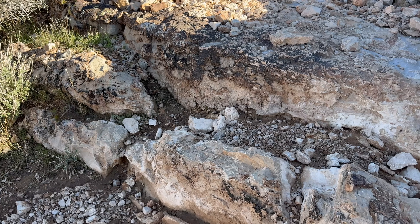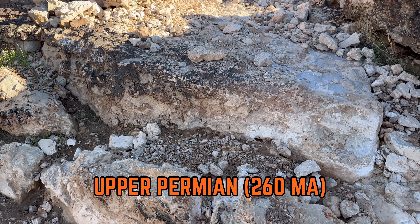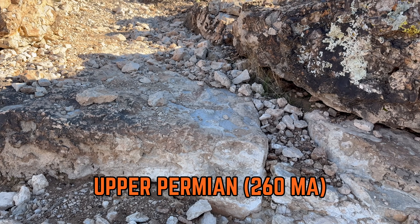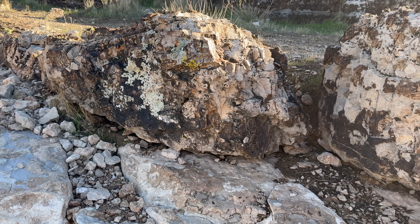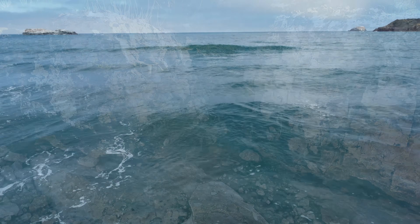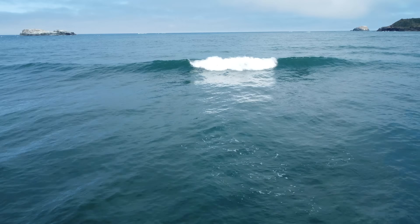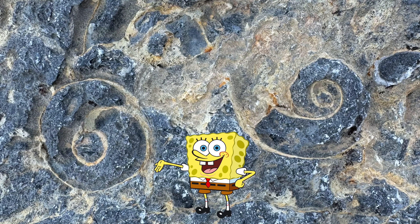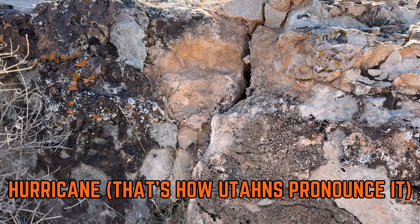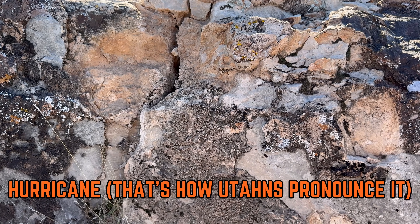The oldest rock unit at Zion is the Kaibab Limestone, a unit that dates back to the Upper Permian Period, roughly 260 million years ago, and represents a time when what would become Zion National Park was a coral reef in a tropical shallow sea near the equator. The Kaibab Limestone is rich in fossils, most notably sponges, and can be found in the Hurricane Cliffs near Kolob Canyons within the park.